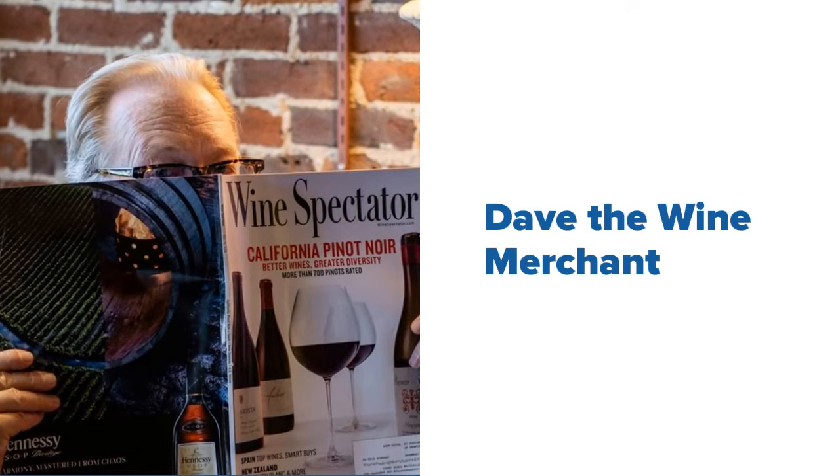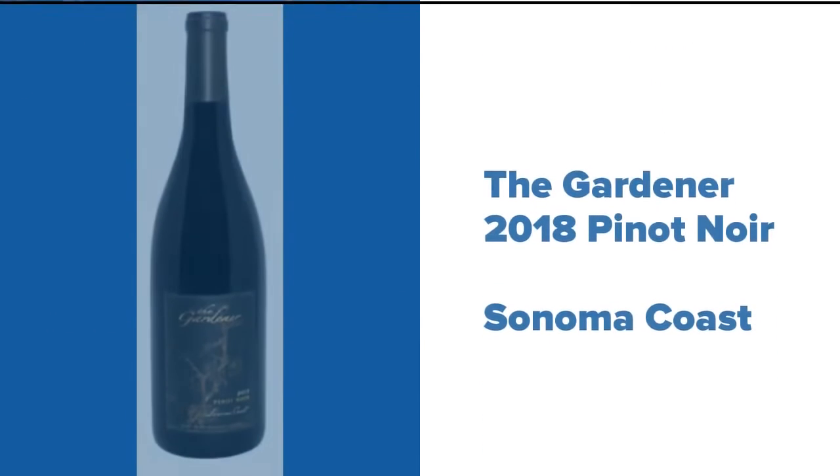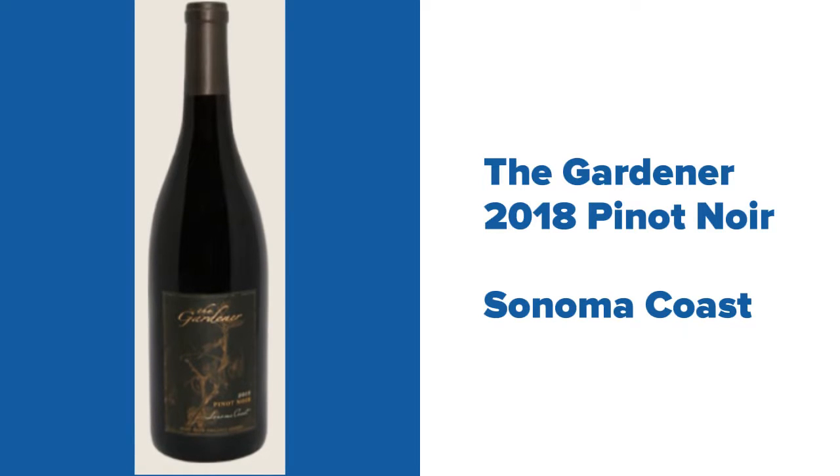Hi, I'm Dave the Wine Merchant, here to tell you why my curated portfolio now includes this wine. In this video, I'll be telling a very brief version of the wine's story through the lens of the couple who brought it to life.